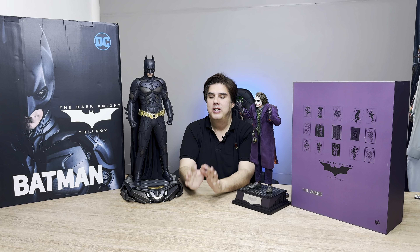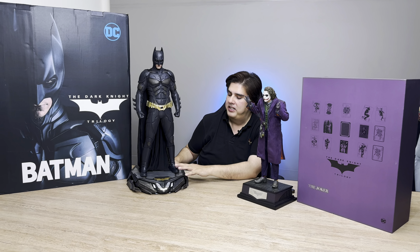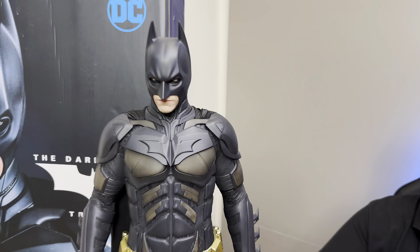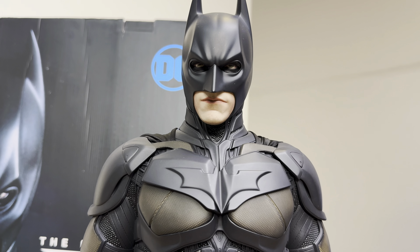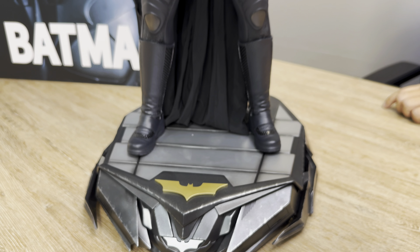Welcome back — so finally we have unboxed the statues of Batman and the Joker by Queen Studios. They are licensed products and their certificates are available with them. This is the Dark Knight one-third scale Batman by Queen Studios — poly stone, cold head sculpt and body, premium cold sculpt, plus Christian Bale likeness head sculpt. There is also an extra head included.